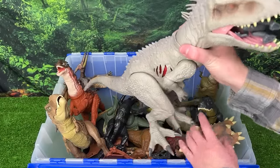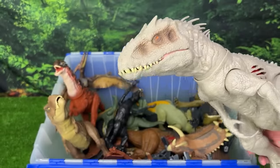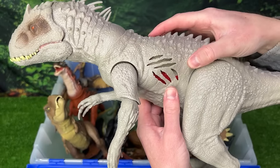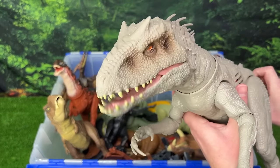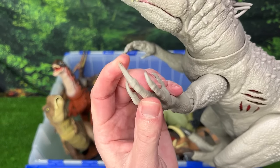Next up we've got the extreme battle damage Indominus Rex — and it looks like he's chomping on a little Spinosaurus figure. Let's check out that extreme battle damage on the side — you can turn it on and turn it off just with the click of a button. Plus there's a button on its tail for chomping and roaring. This Indominus Rex's arms are huge as well — check out the size of those claws.